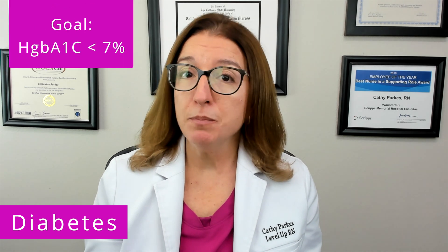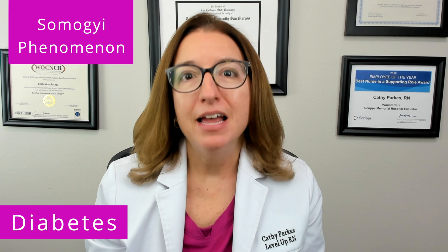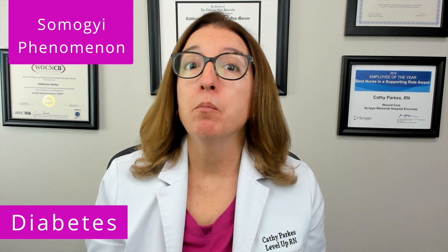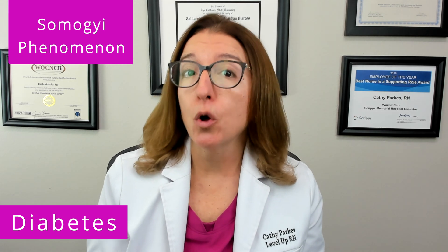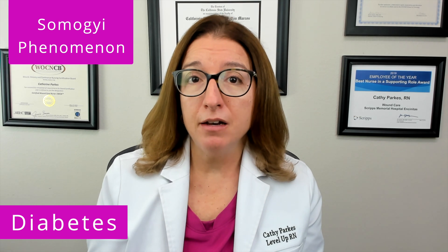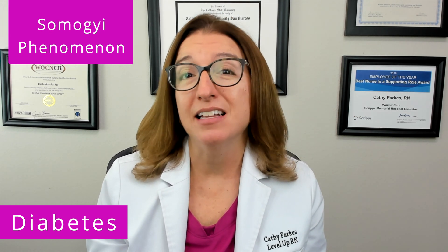The goal with therapy is to achieve an HbA1C level under 7%. When it comes to diabetes, one thing to be familiar with is something called Somogyi phenomenon. This is where the patient has morning hyperglycemia, or high blood sugar, due to overnight hypoglycemia, or low blood sugar. In order to prevent Somogyi phenomenon, patients are advised to consume a snack with their nightly insulin dose.